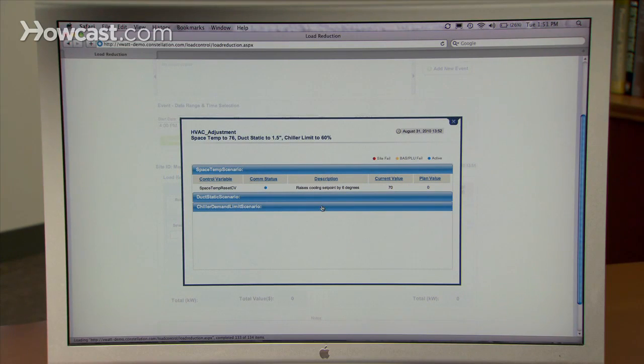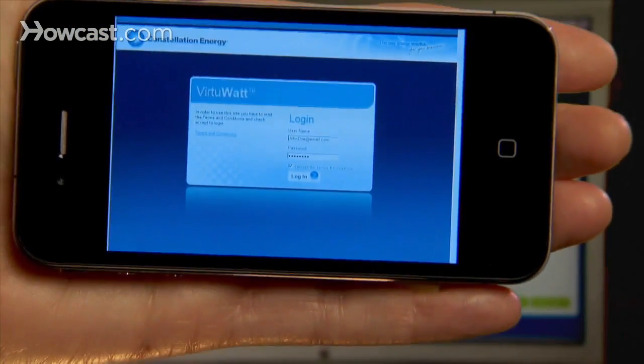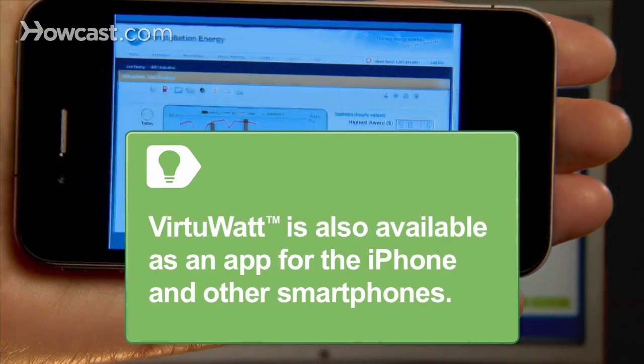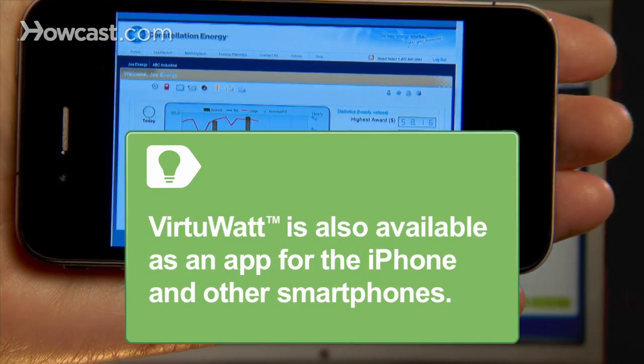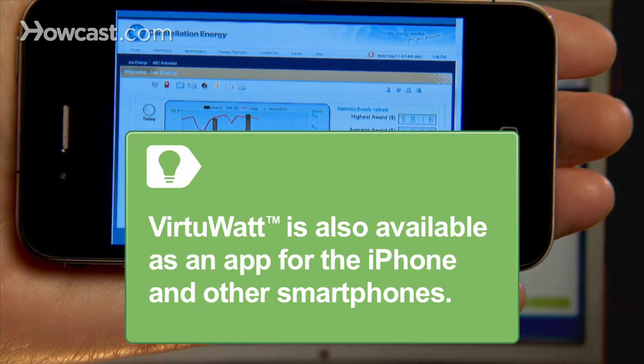By linking you to your grid operator with a simple interface, bidding load into your available programs is a quick and easy process. VirtuWatt is also available as an app for the iPhone and other smartphones, so you can access critical energy data and manage your power strategy anywhere.